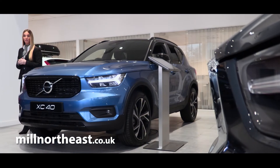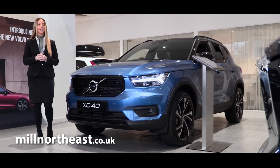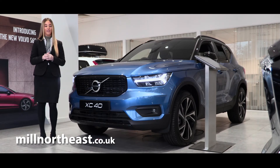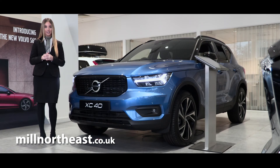For a car with expressive design, ingenious storage, and clever technology which will make everyday life easier, the Volvo XC40 is the perfect choice.